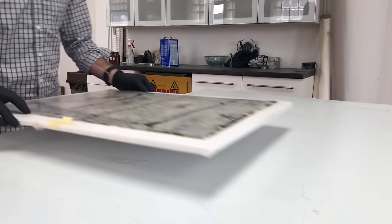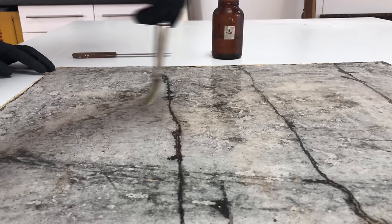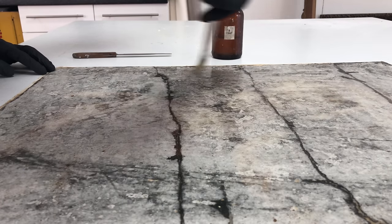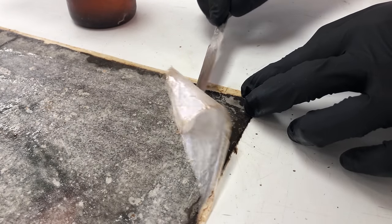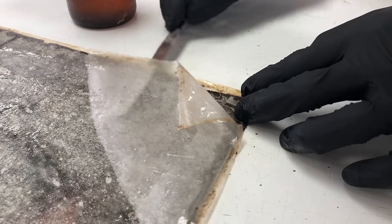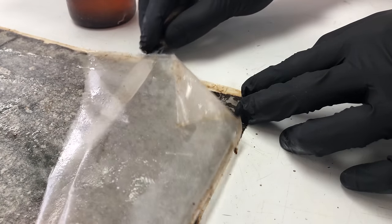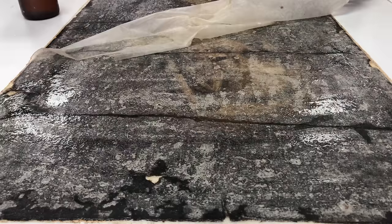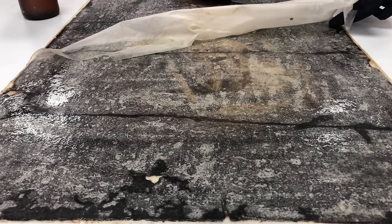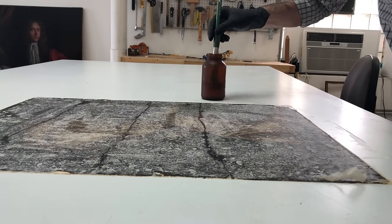A lot of you asked why I was removing the washi kozo at this stage — because later I'm going to add more along the cracks. I need to remove it now so I can start thinking about stabilizing and transferring the painting onto a new lining canvas. The adhesive I used to face the painting is heat-sensitive, and the lining process requires heat, so it's easier to remove the washi kozo now. I used two layers just for extra protection — this painting is in four pieces and I didn't want it to end up in five or six.